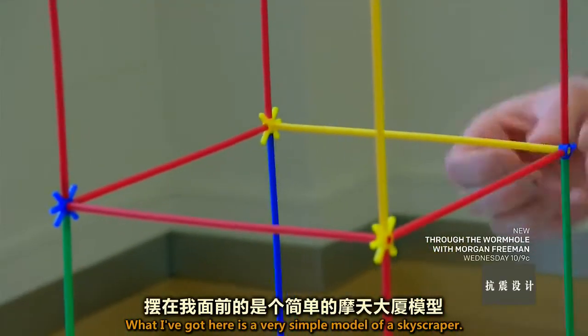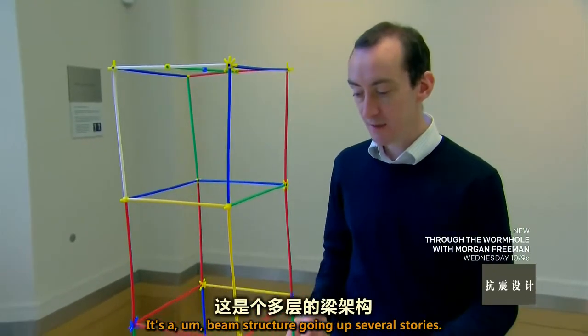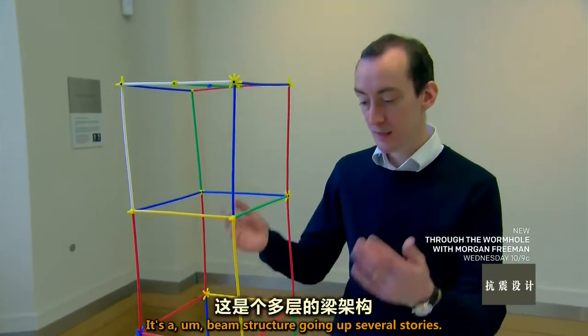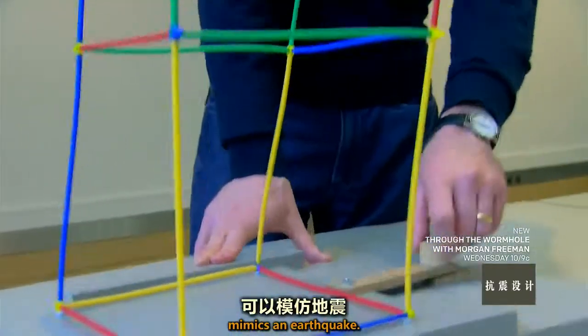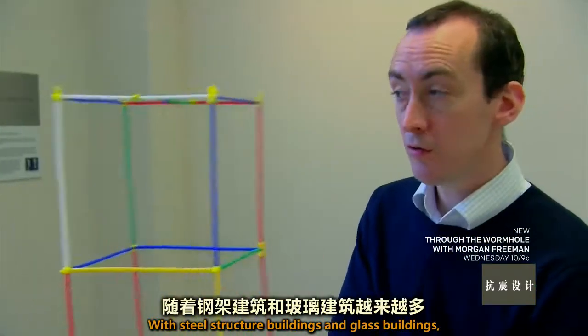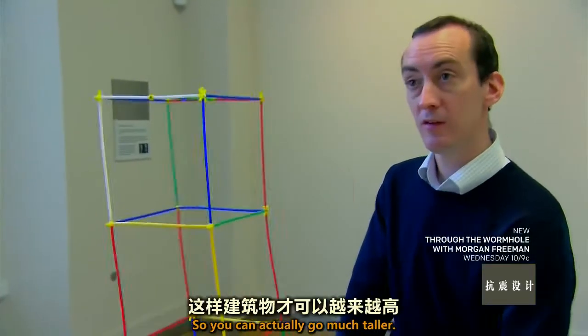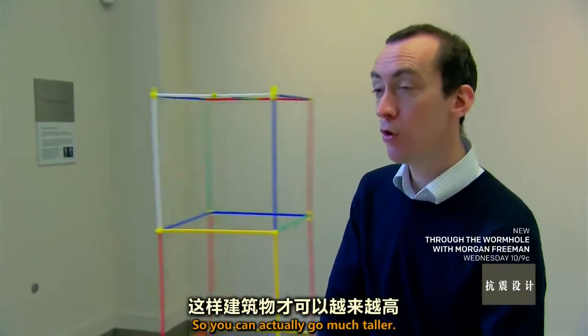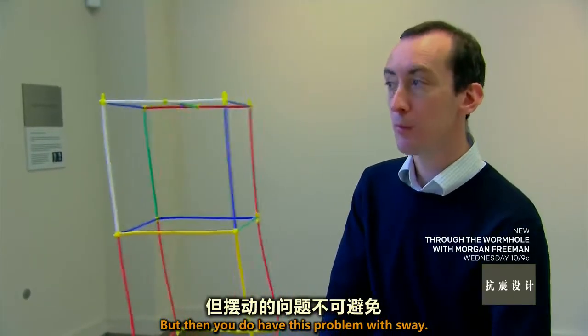Using a simple model of a skyscraper — a beam structure going up several stories — turning a handle at the base mimics an earthquake. With steel-structured and glass buildings, we reduce the weight, which means we can build them much taller. But then you do have this problem with sway.